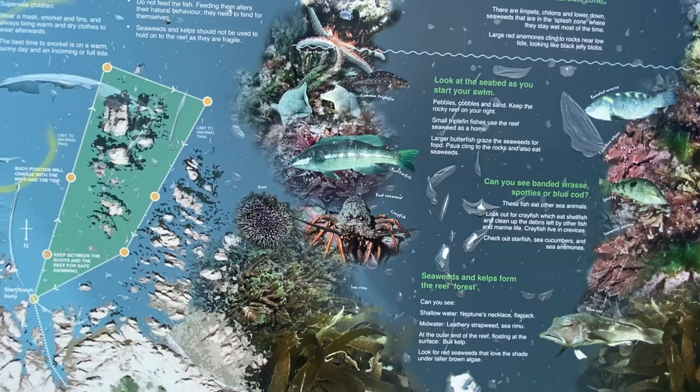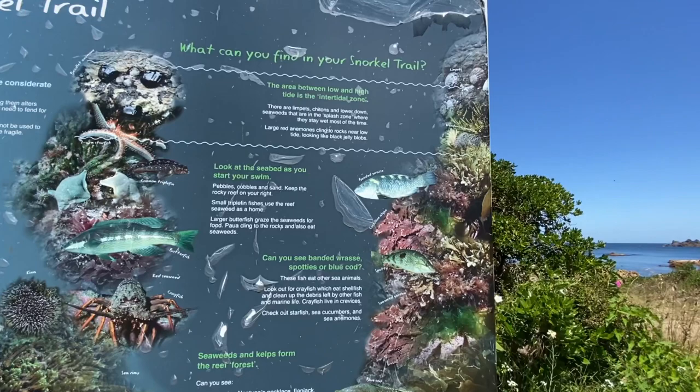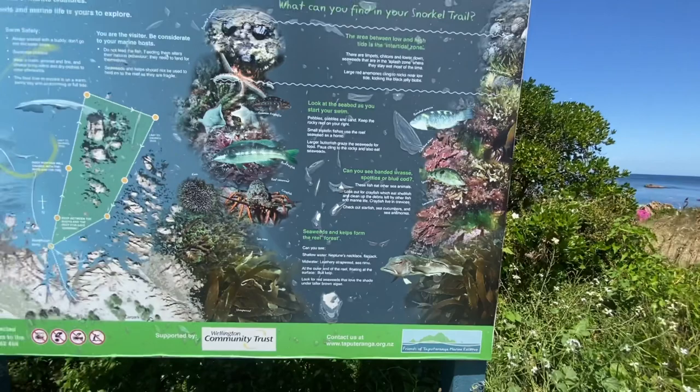Today was such a lovely day. I've decided to come down to Island Bay and do some snorkeling instead of scuba diving, with this snorkel trail on this marine reserve. This marine reserve claims to have roughly about 150 types of different marine life and also has a very good healthy abundance of seaweed and kelp, as you'll see in the video shortly.